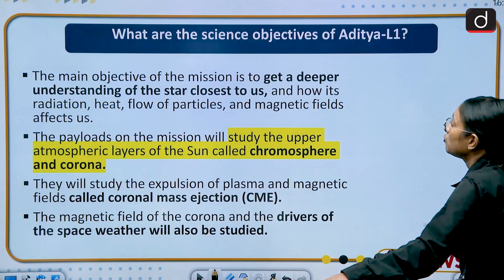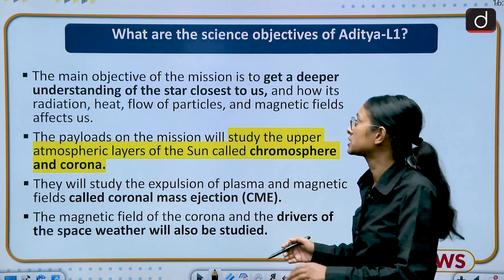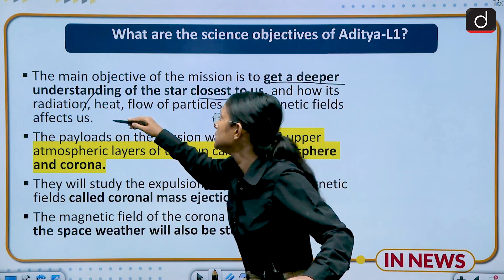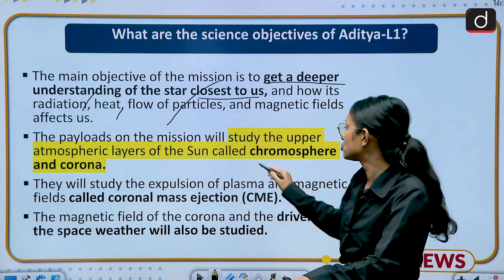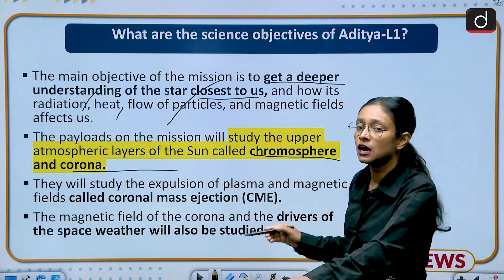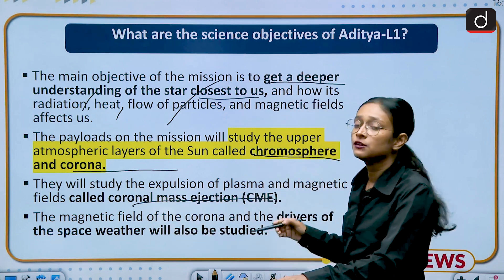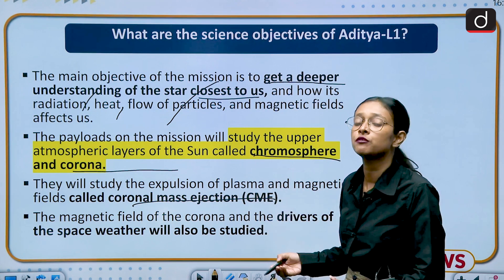The objectives of the Aditya L1 Mission include getting a deeper understanding of the star closest to us. The mission will study the radiation, heat, and flow of particles emitted from the sun, and will also study the chromosphere and the corona. There are 7 payloads which will highly focus on the chromosphere and the corona, keep focusing on coronal mass ejection, and study what are the different drivers and factors responsible for space weather.